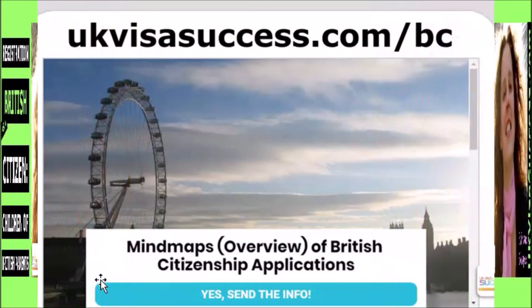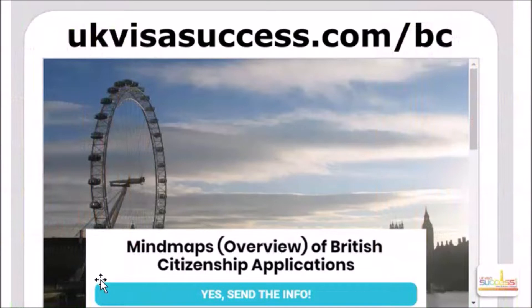Before we dive straight into this topic, I wanted to invite you to download an amazing free resource which I've created to help you understand British citizenship applications. I've created two mind maps which will help you understand the 3-year routes and the 5-year naturalization routes. The 3-year route is for those married to a British citizen who want to naturalize, and the 5-year route is for those applying on the basis of 5-year residence in the UK. You can request your copy absolutely free at UKVisaSuccess.com/BC, which stands for British citizenship.